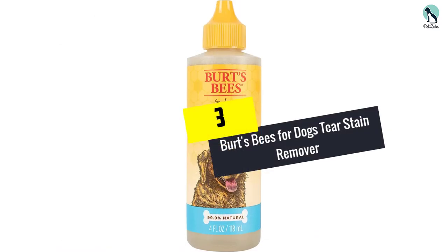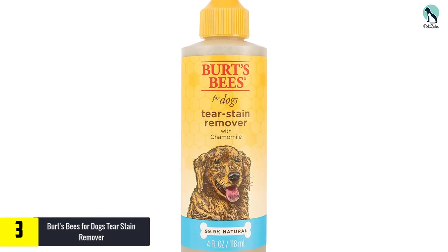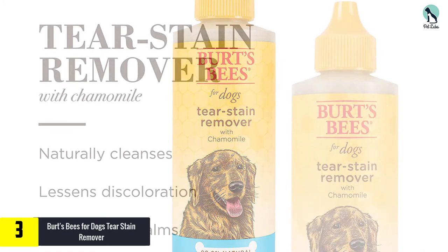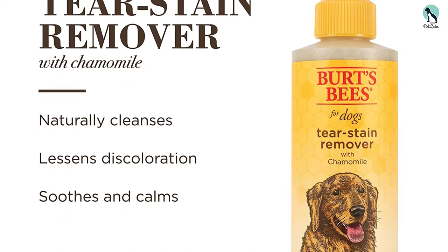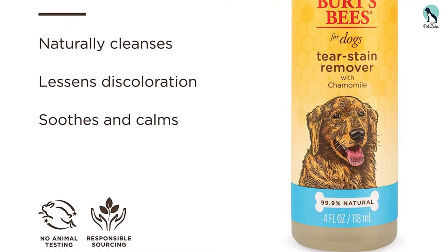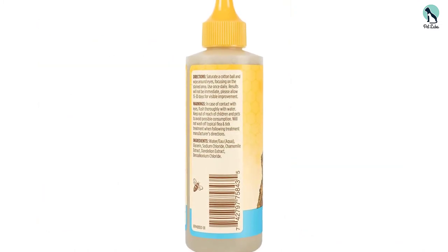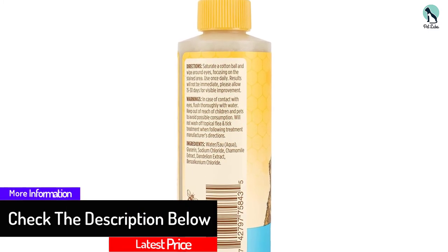At number 3, we have the Burt's Bees for Dogs Tear Stain Remover. This is a super gentle pick by Burt's Bees, specifically made for dogs and featuring a rich infusion of chamomile for added comfort and gentleness. This product removes tear stains safely and cleans away particles that cause irritation around your pup's eyes. It should be used once daily for about two weeks to see great results, and it's suitable for older dogs and puppies alike. Thanks to its balanced pH formula, it is super gentle on the eye area and won't cause harm. It is also free from harsh chemicals, colorants, and fragrance.